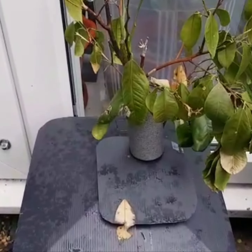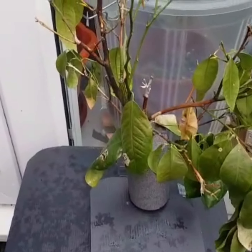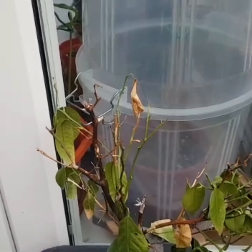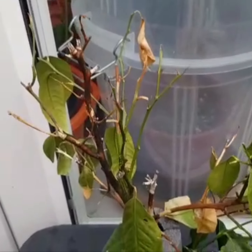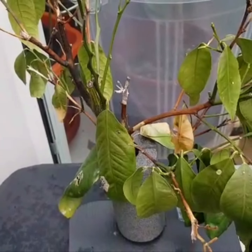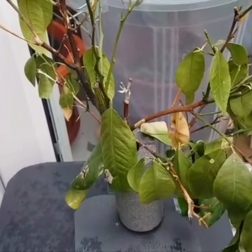Next to it is my Meyer lemon. Now I've had this since 2016. This took a battering as well, but to be honest this really has not performed very well for the last couple of years.